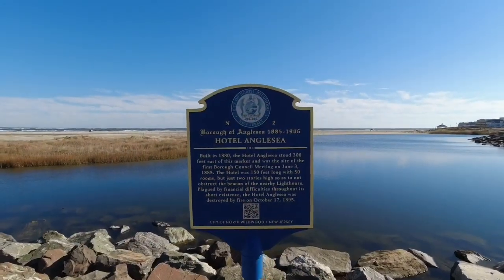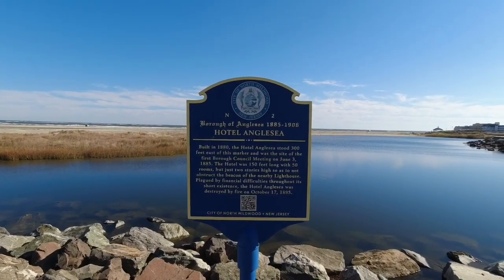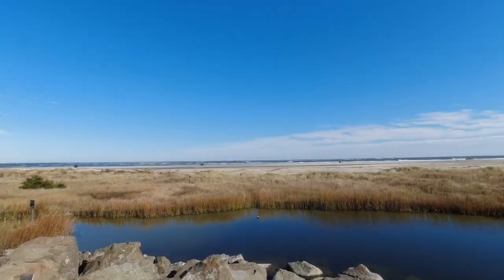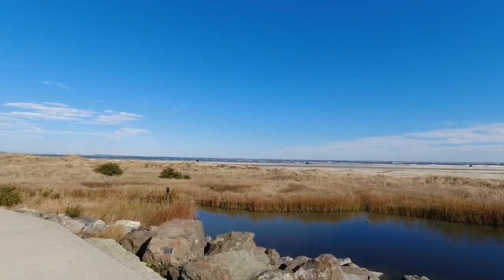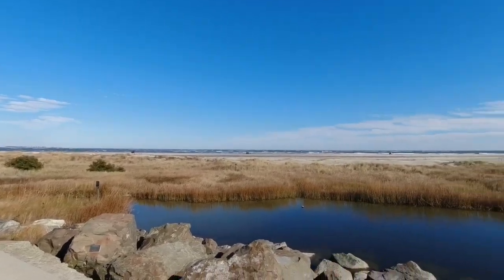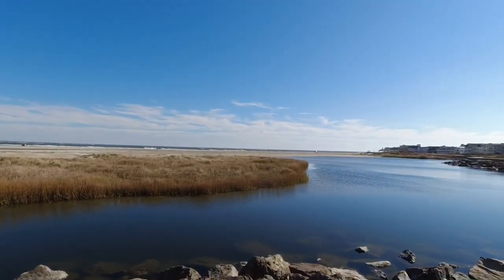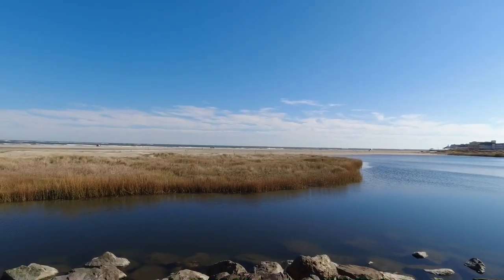The guy that was sitting in front of the lighthouse was telling us all about stuff. He was talking about this Hotel Anglesey — and here's the sign for it. There's more of the Atlantic Ocean. A lot of people have their cars down there, a lot of dogs. People are just out enjoying the 70 degree day in November.